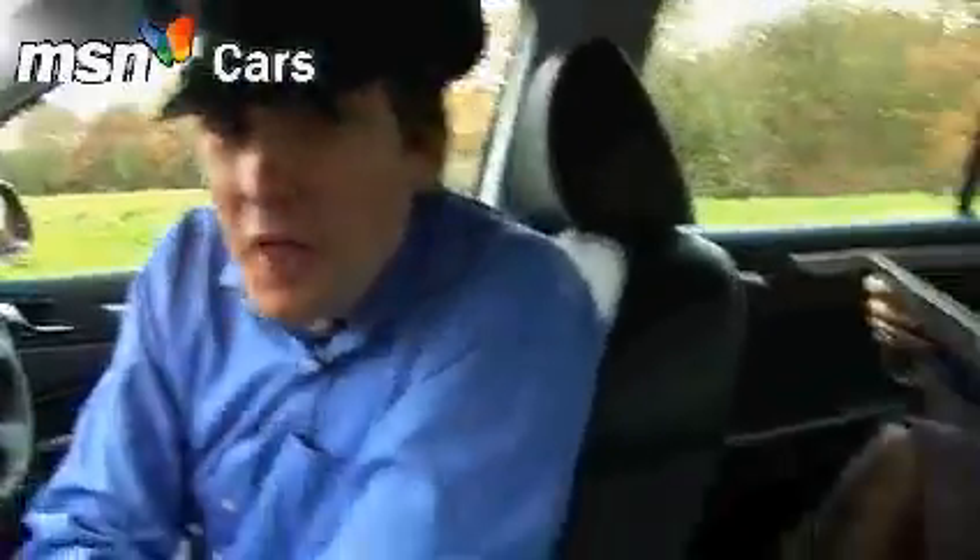The great thing about the length? Well, if you've ever fantasised about being a limo driver, this is the car for you. Just check out that rear legroom.